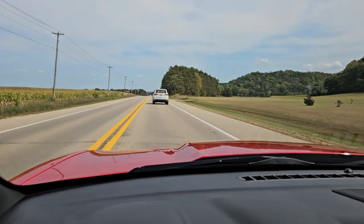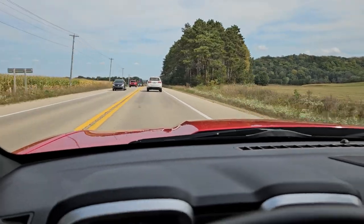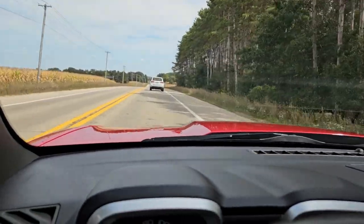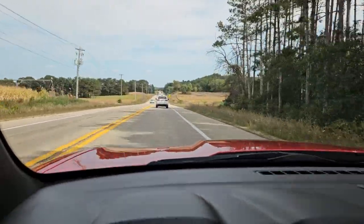Ladies and gentlemen, if you do have any questions about the car, don't hesitate to reach out. Just got to set the phone down and continue to go for a nice cruise on this gorgeous fall afternoon. Take care, friends.